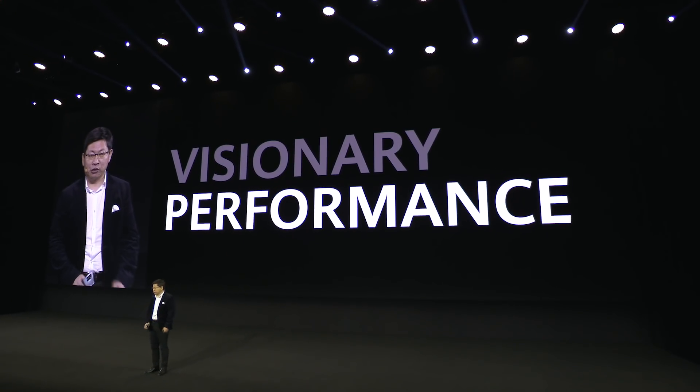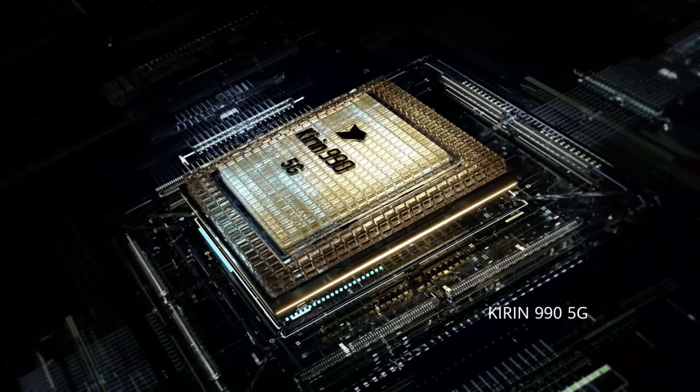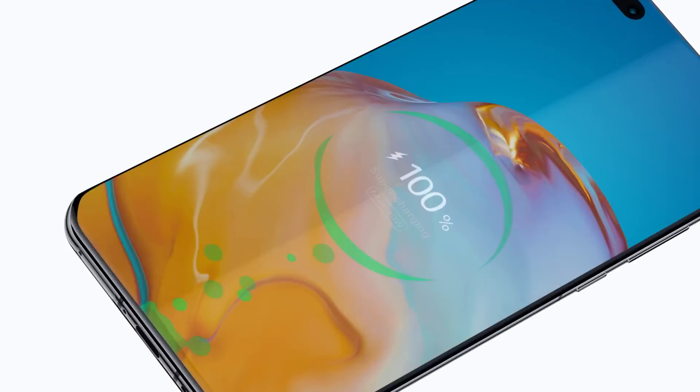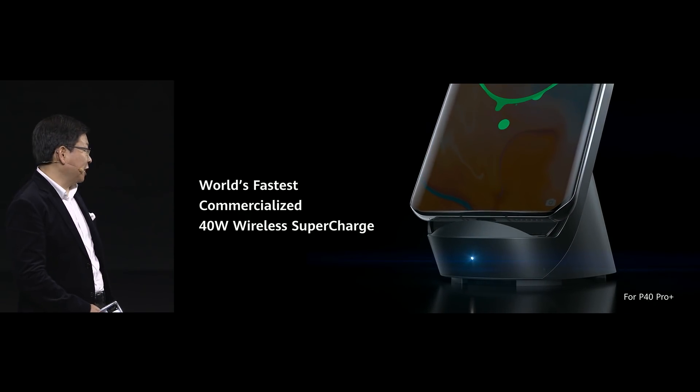The Huawei P-series smartphone also brings you powerful performance. And in the world of fast data, 40-watt wireless supercharge on smartphone.